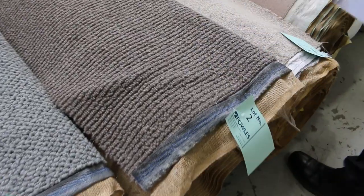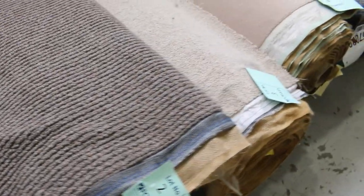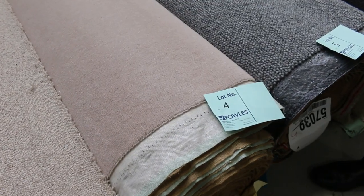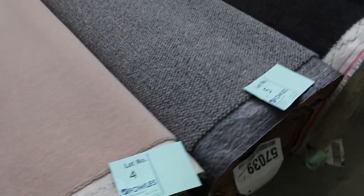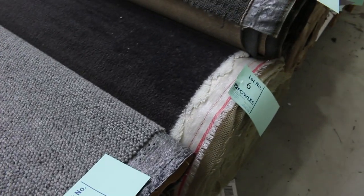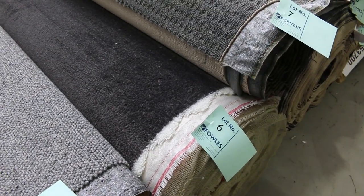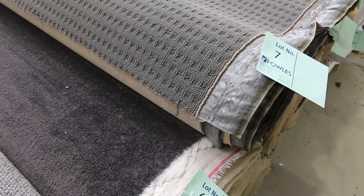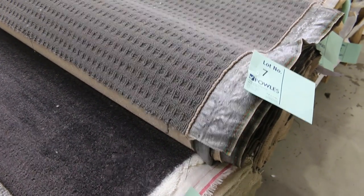Lot number two is very similar — nice colour, also 100% wool. Lot numbers three, four and five are all nice quality wool carpets as you can see, great sizes. The key is to find those sizes — download your catalogue and that'll tell you how big all those rolls are. There are some good sizes there around the 15 to 17 metre mark.